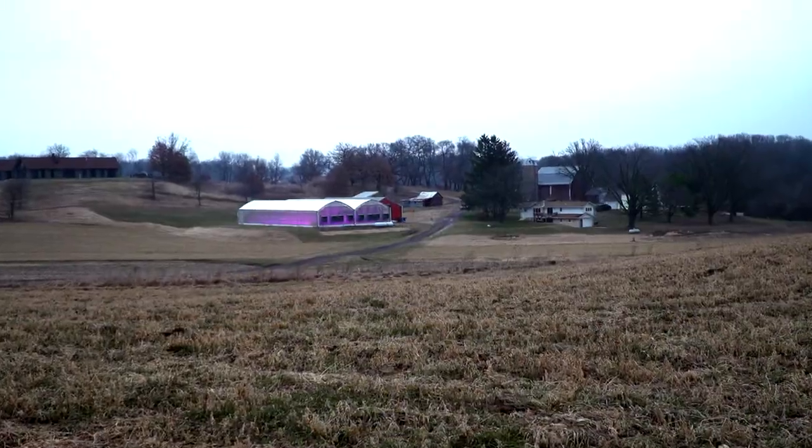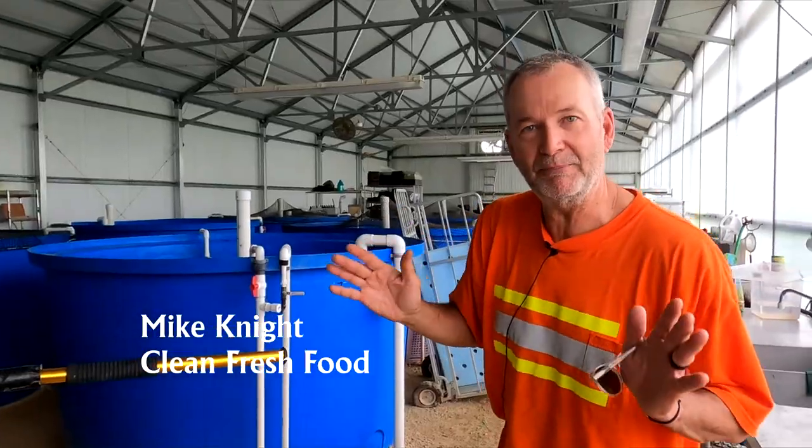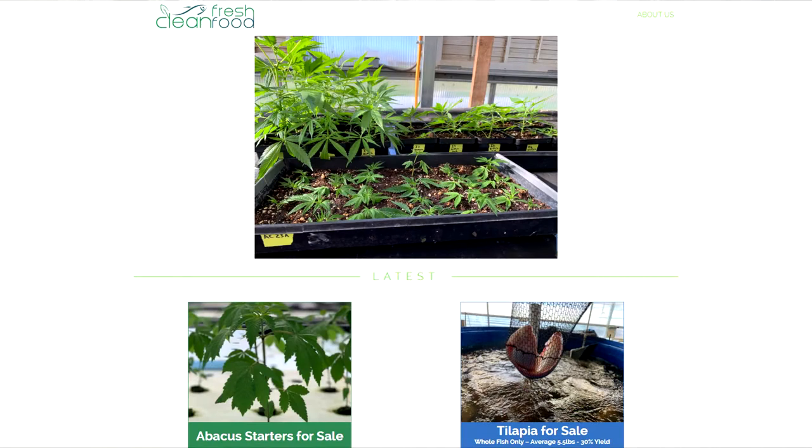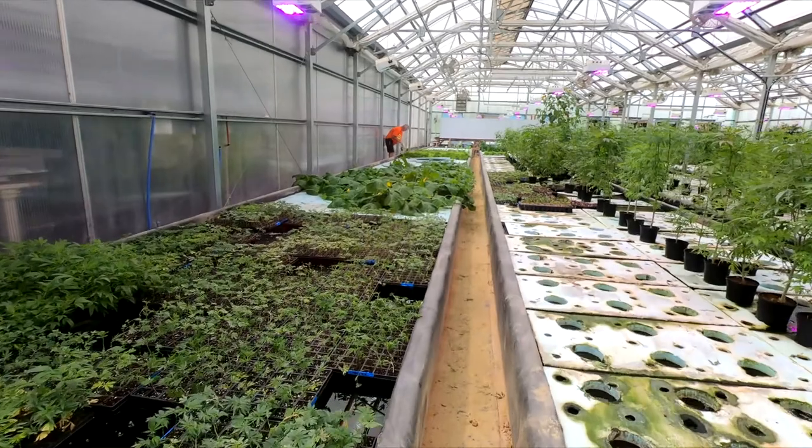Hi, I'm Roger Bindle, and this is a report on an aquaponics farmer growing hemp, bluegill, tilapia, and a giant tomato plant. Watch and catch the inside scoop from Mike Knight at Clean Fresh Foods on his switch from tilapia to bluegill, from greens to hemp, the business model, and balancing out this new ecosystem of fish and plants.